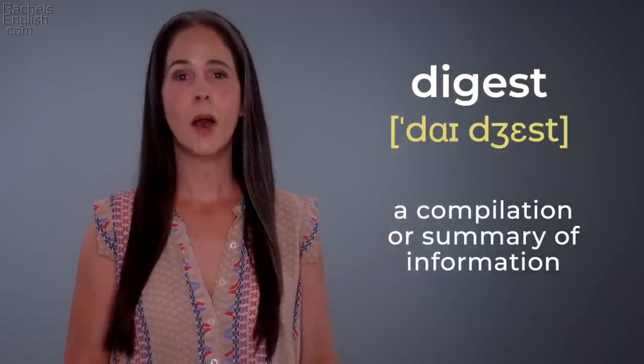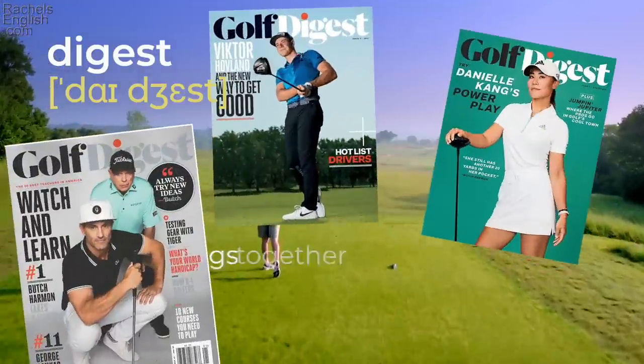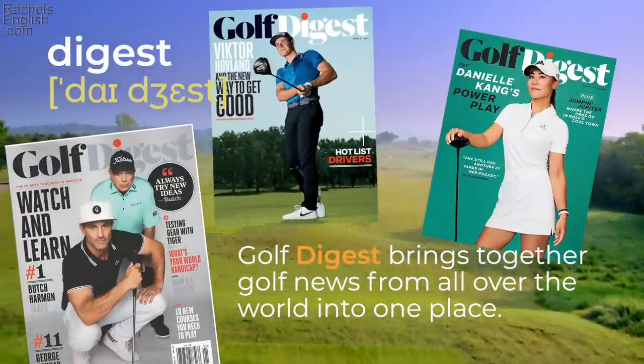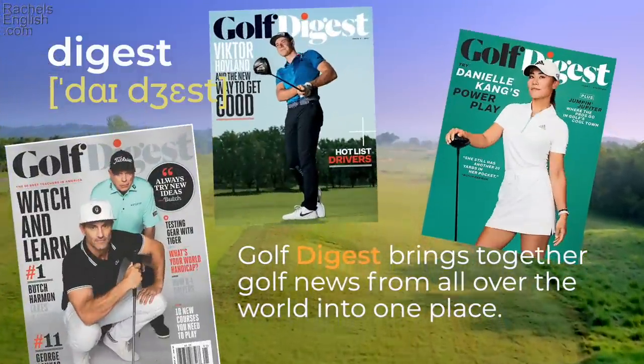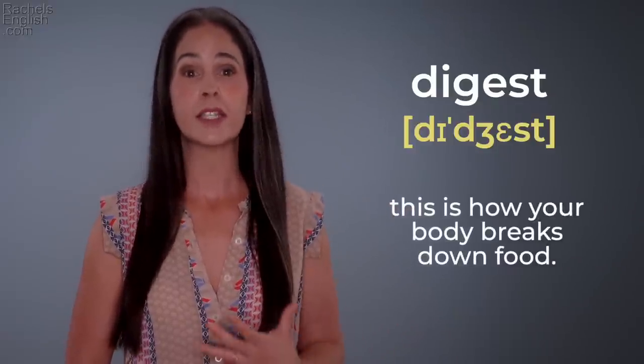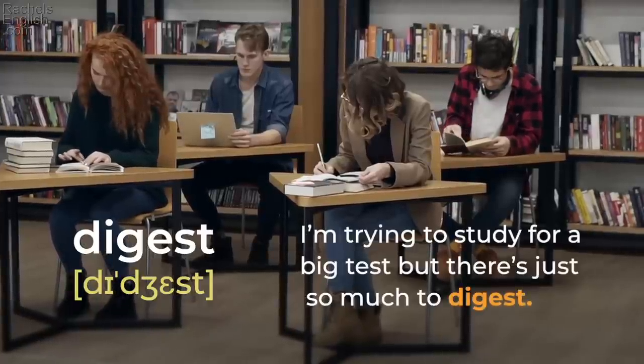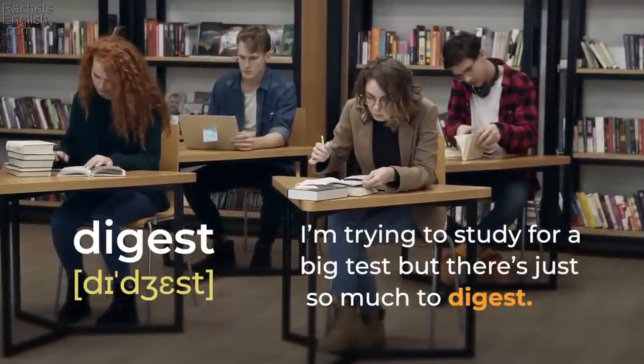'Digest' — a compilation or summary of information. 'Golf Digest brings together golf news from all over the world into one place.' 'Digest' — this is how your body breaks down food. Though we usually think of food, we can also use it with information or news — to take in and understand. 'I'm trying to study for a big test, but there's just so much to digest.'